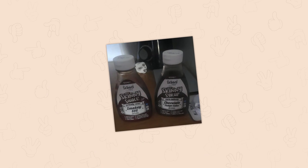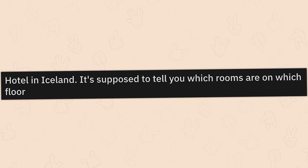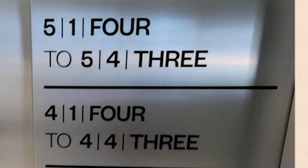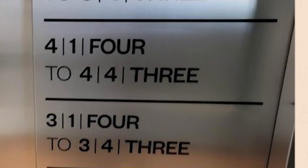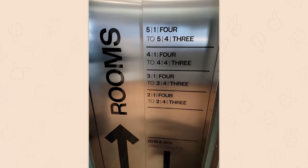Hotel in Iceland — it's supposed to tell you which rooms are on which floors: 5-1-4-2-5-4-3-4-1-4-2-4-4-3-3-1-4-2-3-4-3-2-1-4-2-2-4-3. I think I just activated a bunch of CIA sleeper agents.